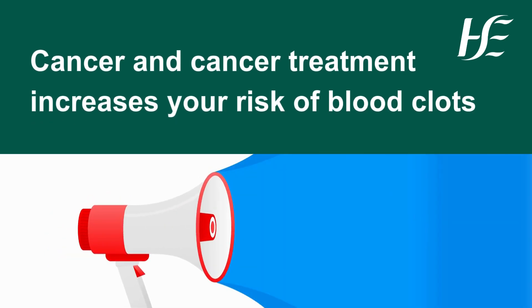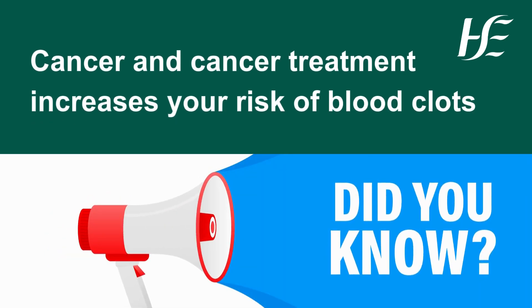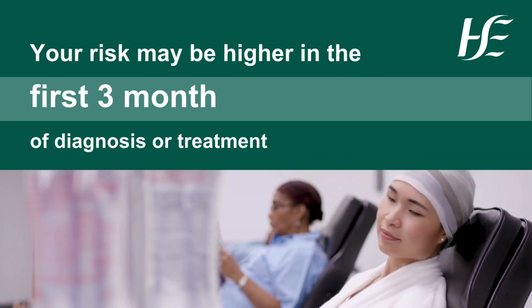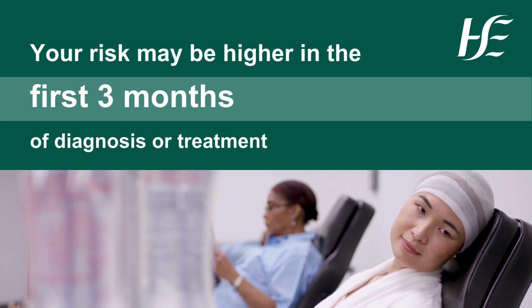Did you know that cancer and cancer treatment increases your risk of blood clots? One in five patients with cancer may get a blood clot. Your risk may be higher in the first three months of diagnosis or treatment.